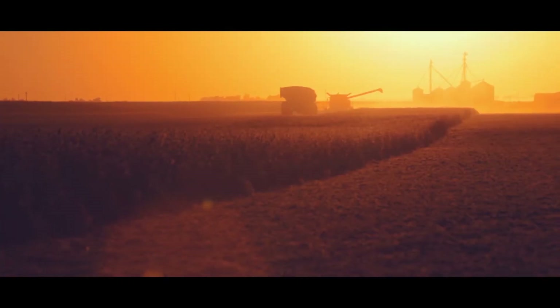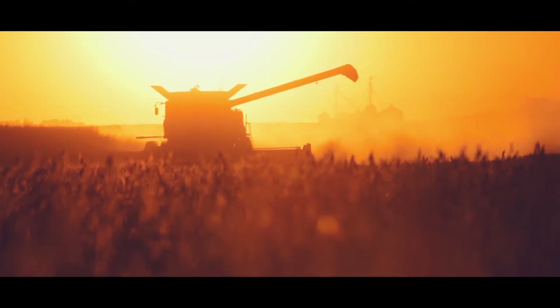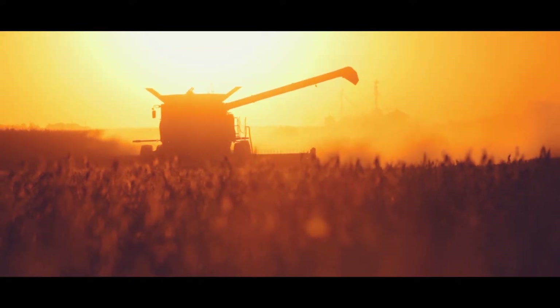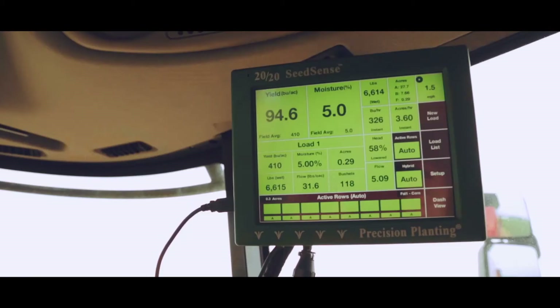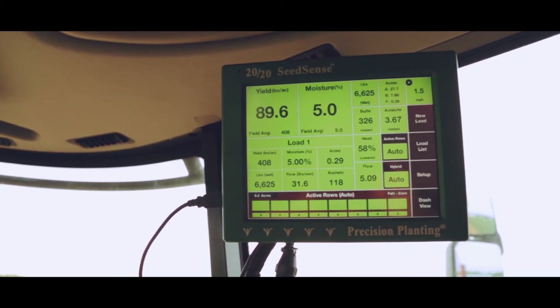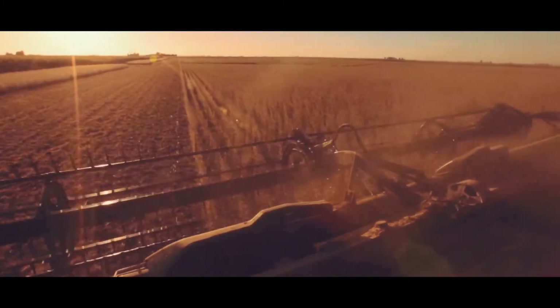Pass-by-pass you compare hybrids, find management zones, and look for ways to improve next year. You can't improve without accurate numbers. Yield Sense drives better decisions with data you can trust.